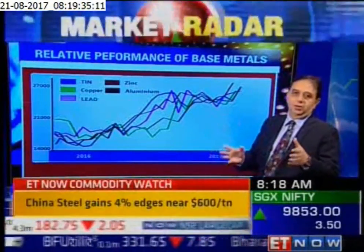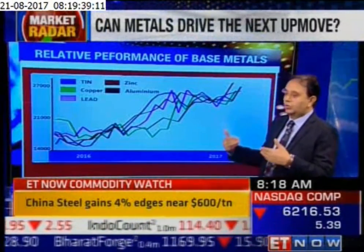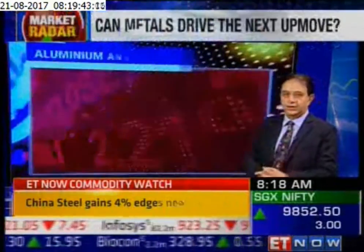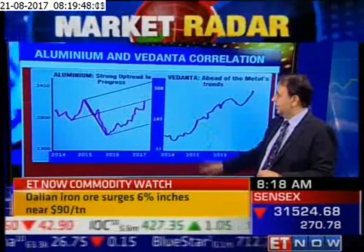Now these are the metals which have been doing exceedingly well. What I also have are individual stock charts of these sets of metals, and along with that, the proxy stock that goes for these metals in our markets.